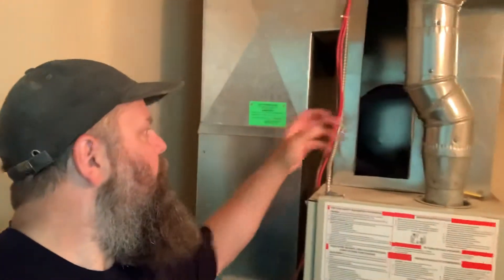But on this furnace, whoever built it forgot to put that little compartment in for the furnace filter. So after the fact they've just cut a hole here in the return duct, and the furnace filters are just lying down here — they're not doing anything.